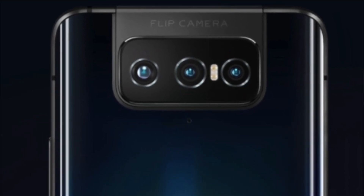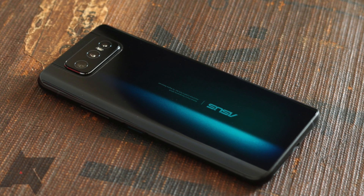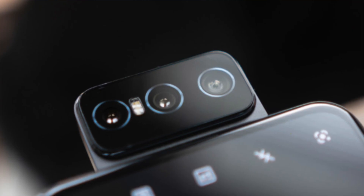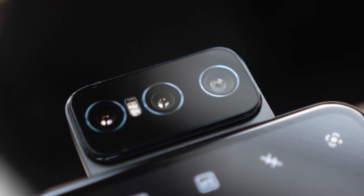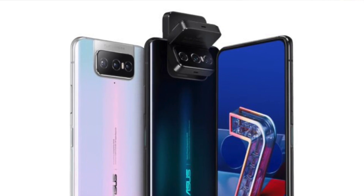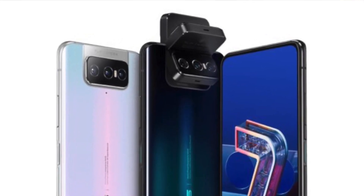There are 3 cameras — actually a quad camera setup. It supports 8K video at 30 frames per second. You can flip the selfie camera to the back, so you get 8K video recording on the front as well.